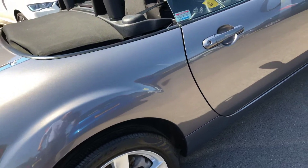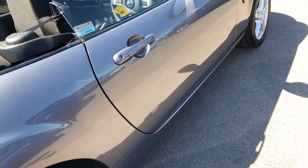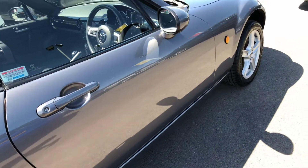Once again, no chipping to the door edges, free from any parking dents.